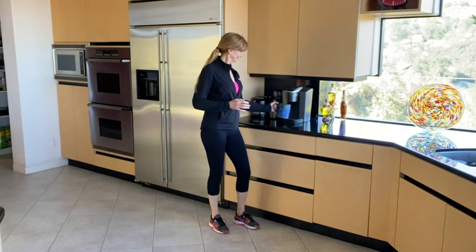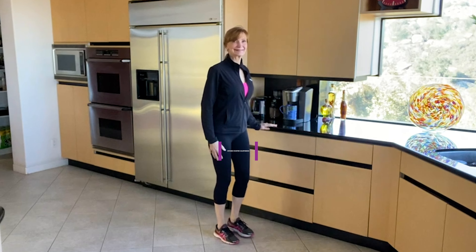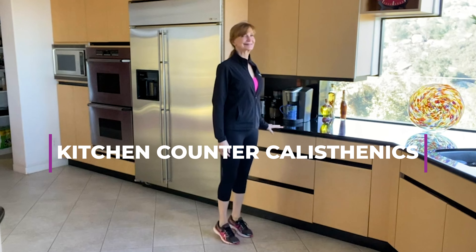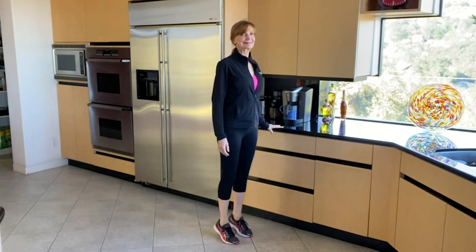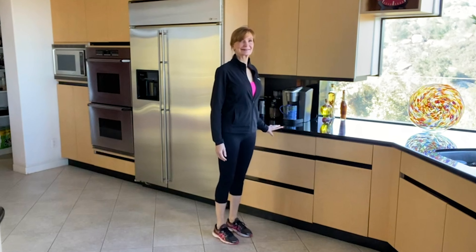Our first snack takes place right here in the kitchen. While waiting for your tea or coffee to brew, let's do some kitchen counter calisthenics. The first exercise: toe raises. Stand straight and tall, shoulders back and down, abs slightly engaged, and lift your heels, feeling the stretch in your calves. Great for your feet, your ankles, your calves.